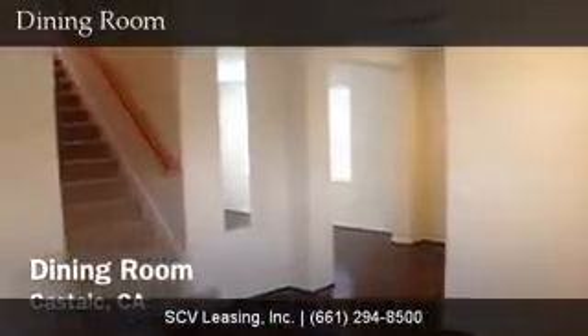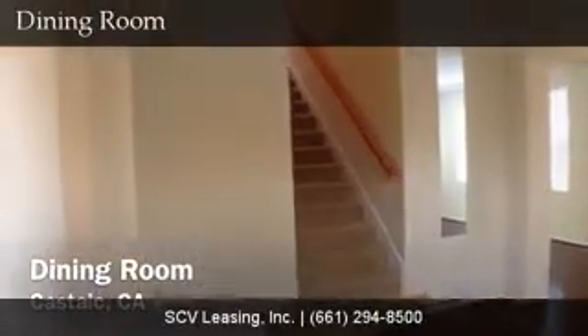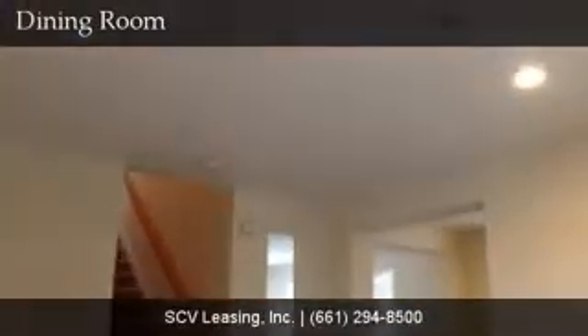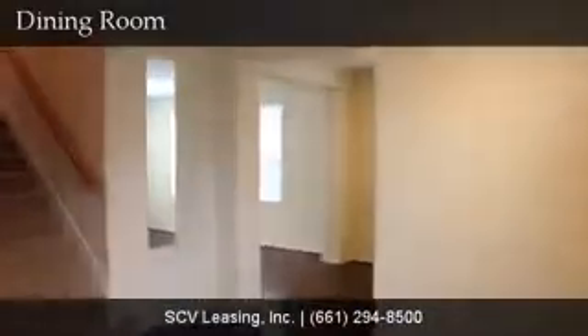To the left off the entry, find the dining room — also with hardwood floors, neutral colored paint, blinds on the windows, and recessed lighting. Also in the dining area, find the stairs which easily access the upstairs where all of the bedrooms are located.